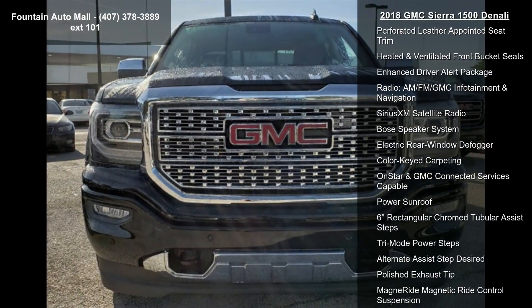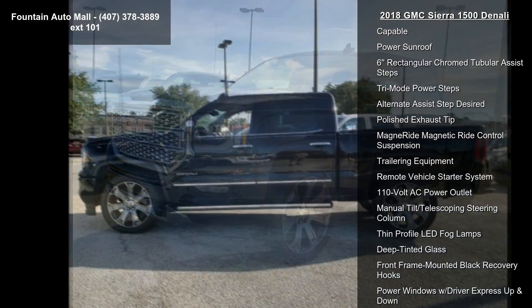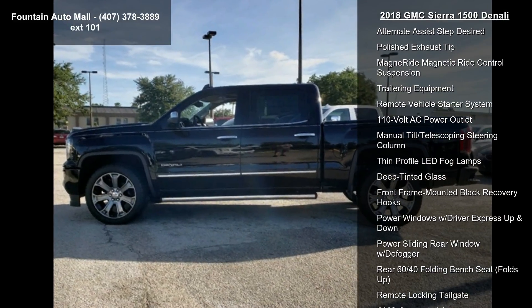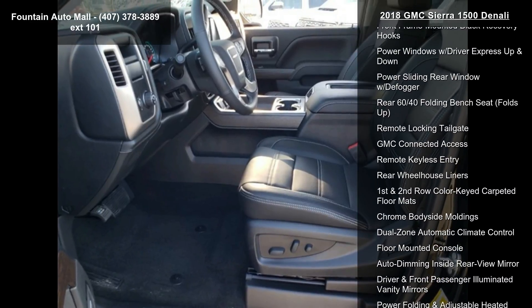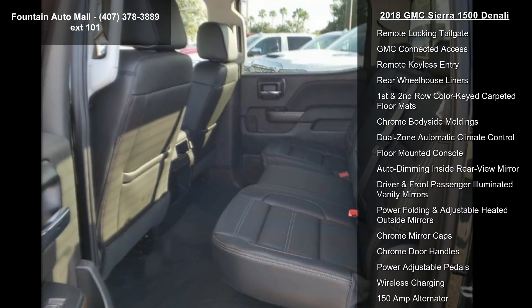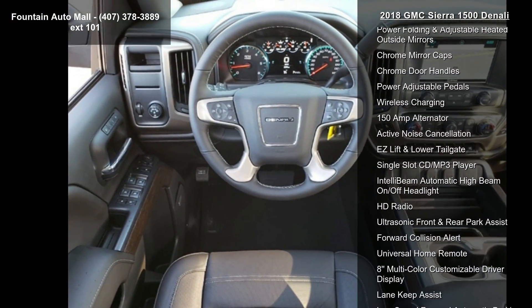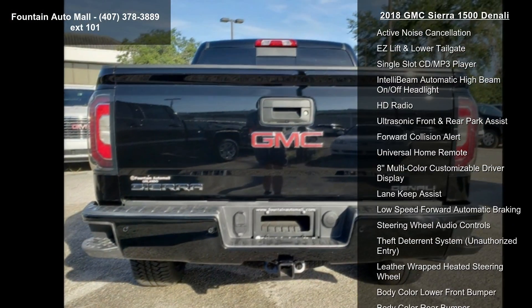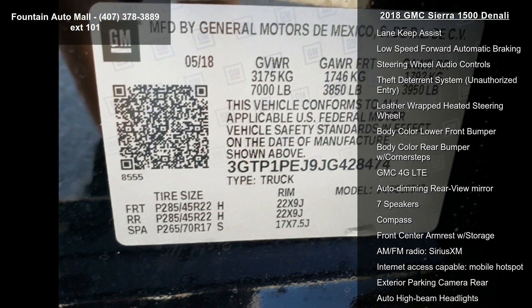This vehicle's top features include Preferred Equipment Group 5SA, 3.23 Rear Axle Ratio, 3.42 Rear Axle Ratio, 20x9 Bright Machine Aluminum wheels, 22x9 Steel Interim wheels, front full-feature power reclining bucket seats, perforated leather-appointed seat trim, heated and ventilated front bucket seats, and enhanced driver alert package.